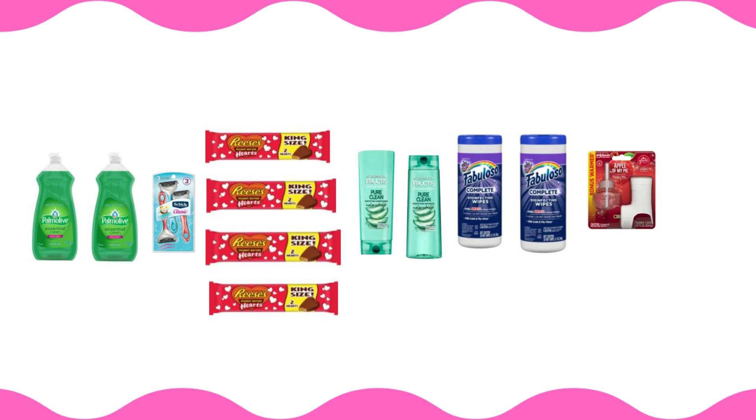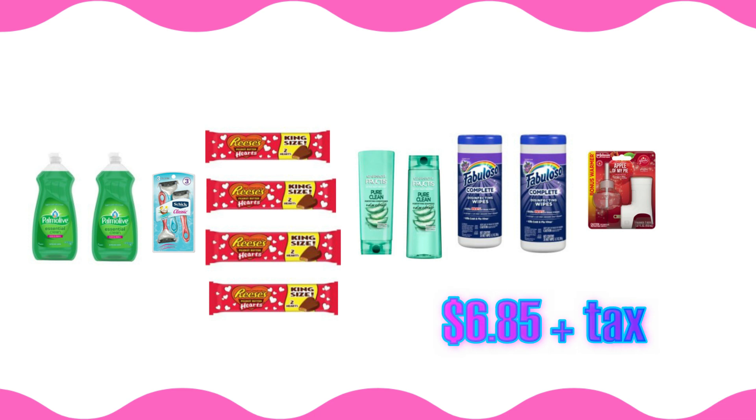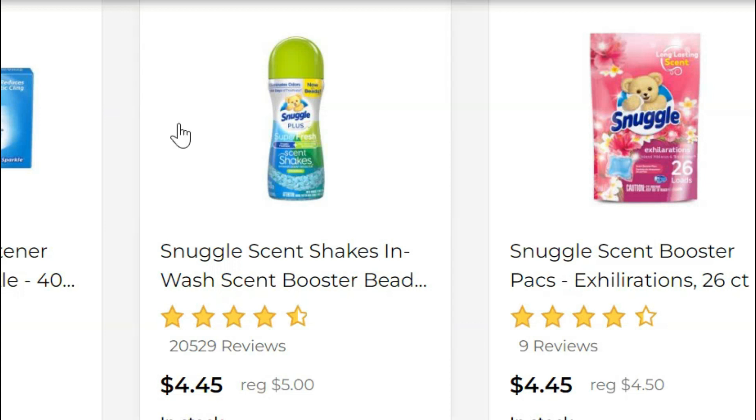The total for this first transaction is going to come to $26 even, and your out-of-pocket cost if you're able to find all these items and use your coupons is going to be $6.85 plus tax — and that just can't be beat.